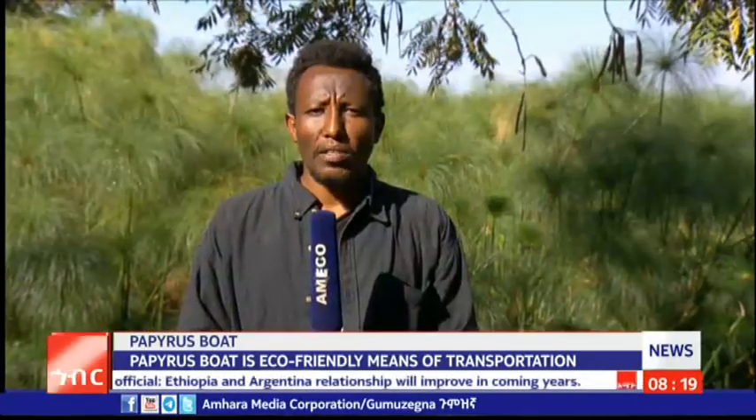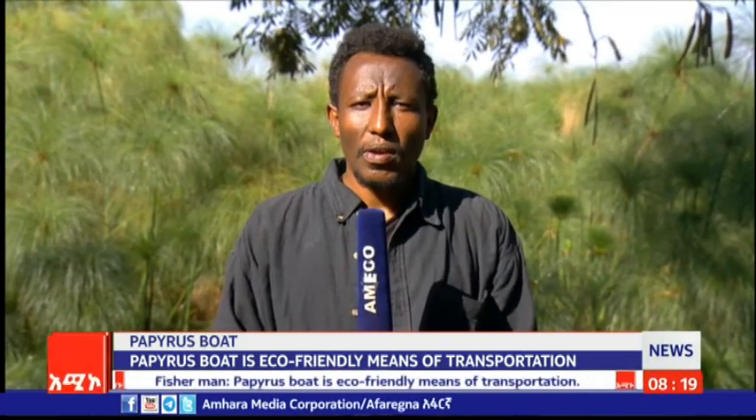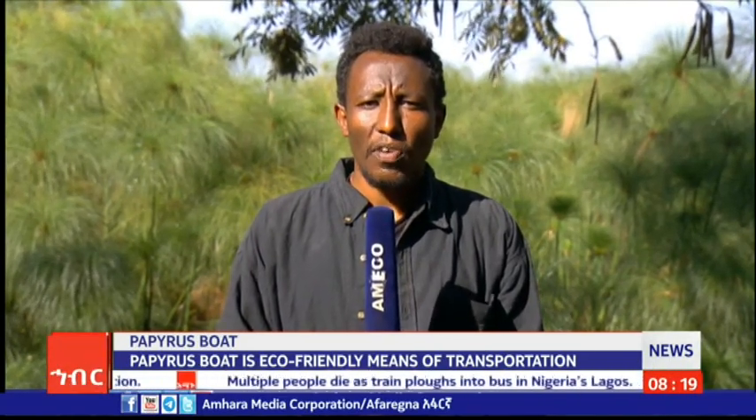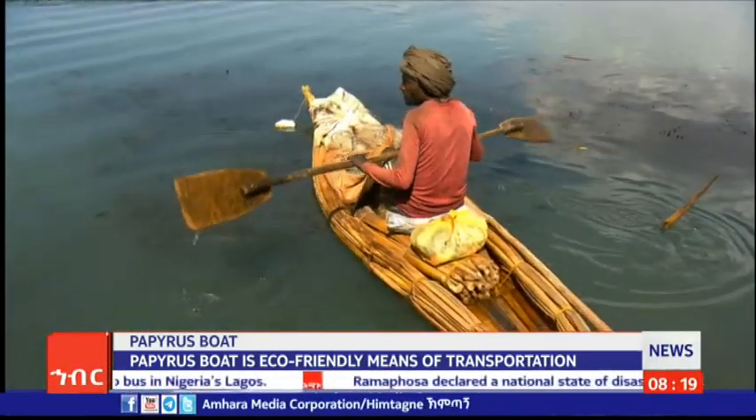Lake Dana is full of natural resources that are very important for human beings. Among these natural resources, the papyrus plant is one. The papyrus plant grows in a marshy or swampy area and is very important for making a papyrus boat, which is also used for transporting goods and services from one place to another on Lake Dana.